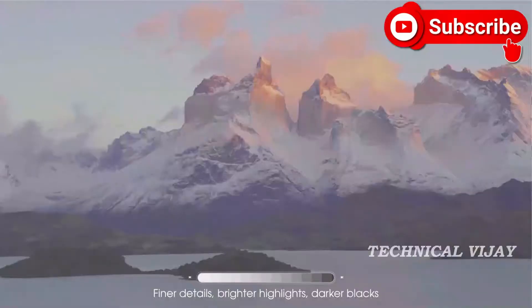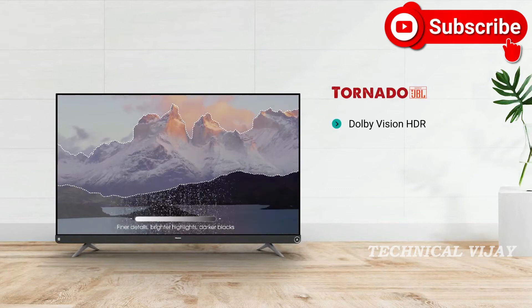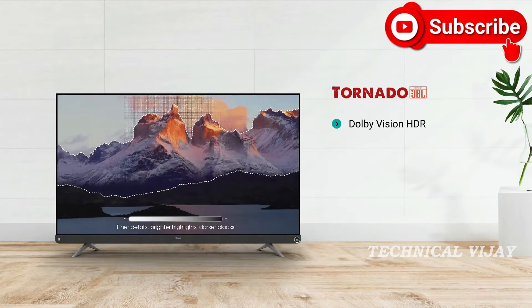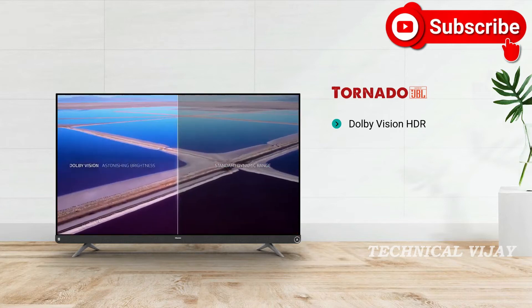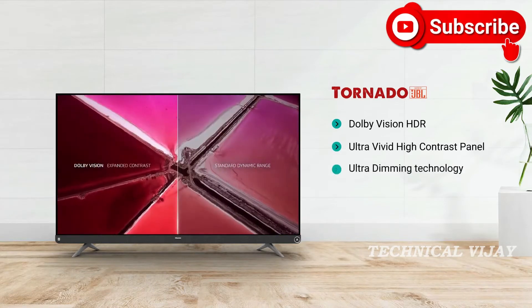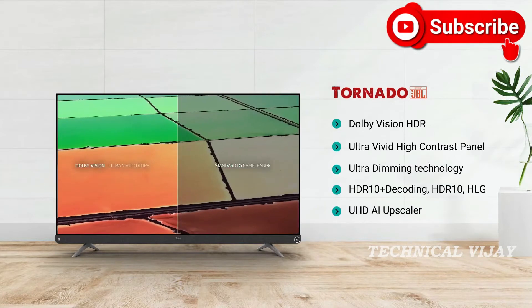This Hisense 4K TV comes equipped with Dolby Atmos and Dolby Vision HDR. With its frame by frame processing, it brings out the ultimate brightness, color and contrast on the screen. The TV is equipped with an A+ grade ultra vivid high contrast panel, ultra dimming HDR and ultra HD AI upscaler technologies as well.